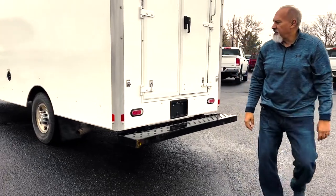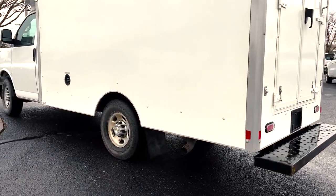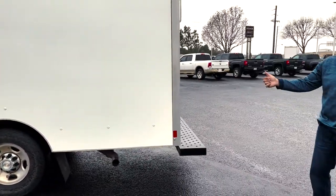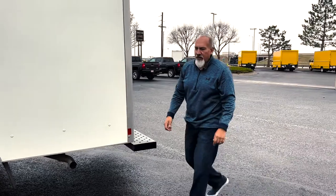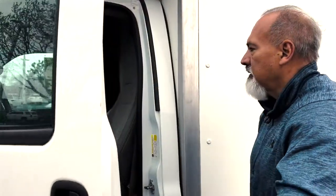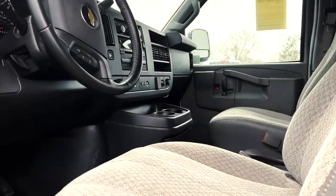Again, this is a 2020 Chevy Express. It is a 12-foot box. It's a low-mileage delivery truck — it's only got 41,000 miles on it. This is a great vehicle. We can take a look inside real quick. Pretty standard cloth seats, very comfortable.